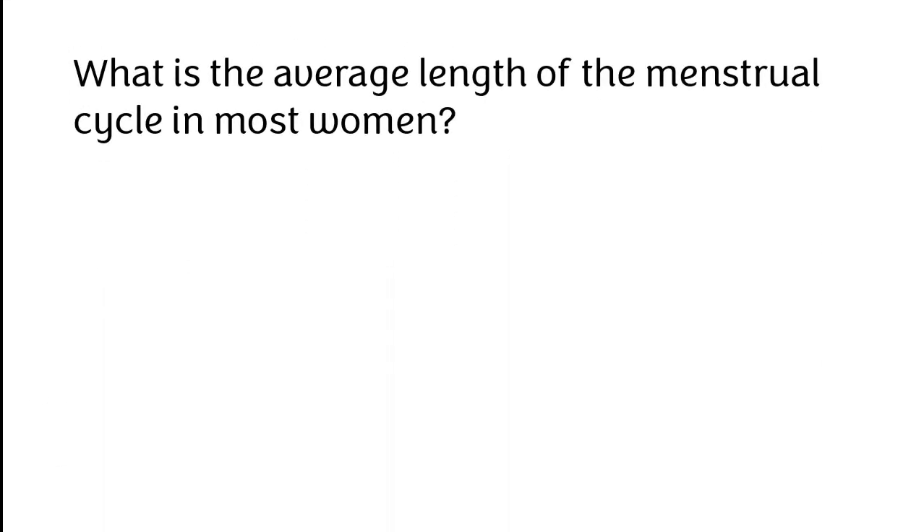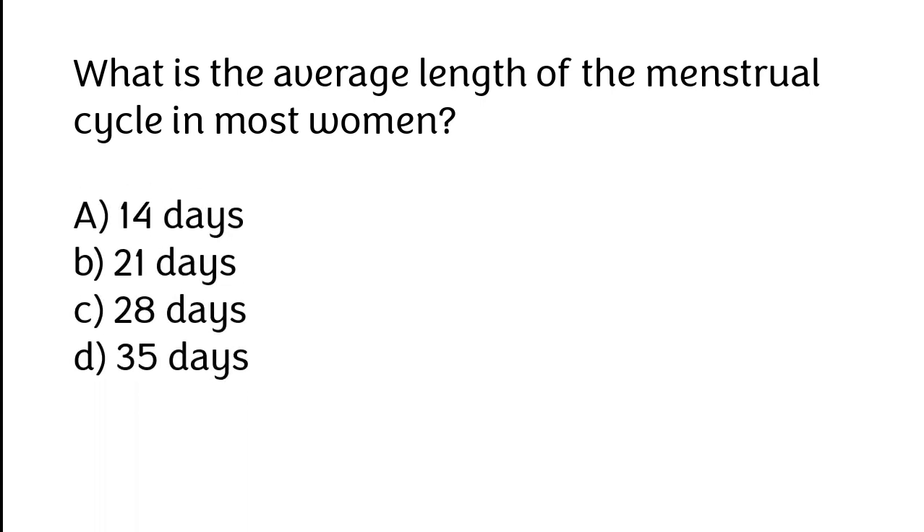What is the average length of the menstrual cycle in most women? The correct answer is option C: 28 days.